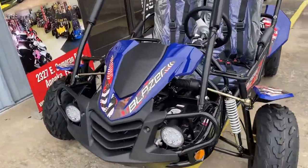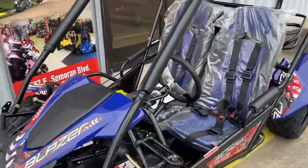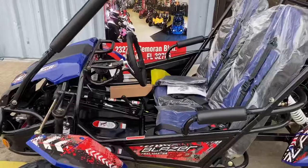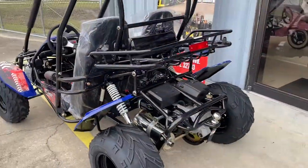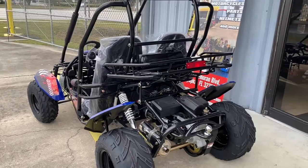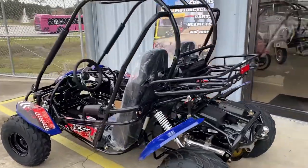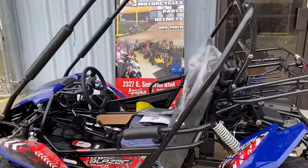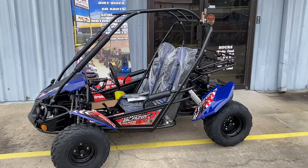It has LED headlights, and this is 200cc, fully automatic with rack and pinion steering. It's got a trailer hitch on the back, so if you need to do some yard work you can do that too. It also has an integrated tail light, a five-point seatbelt harness, and adjustable seats.